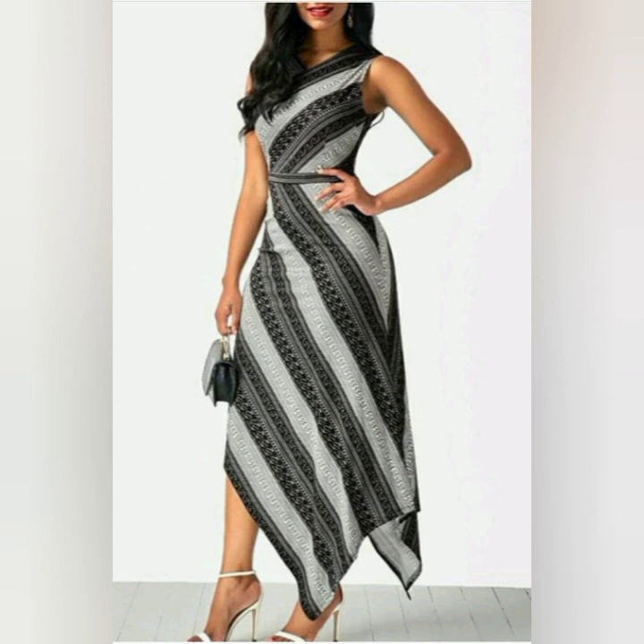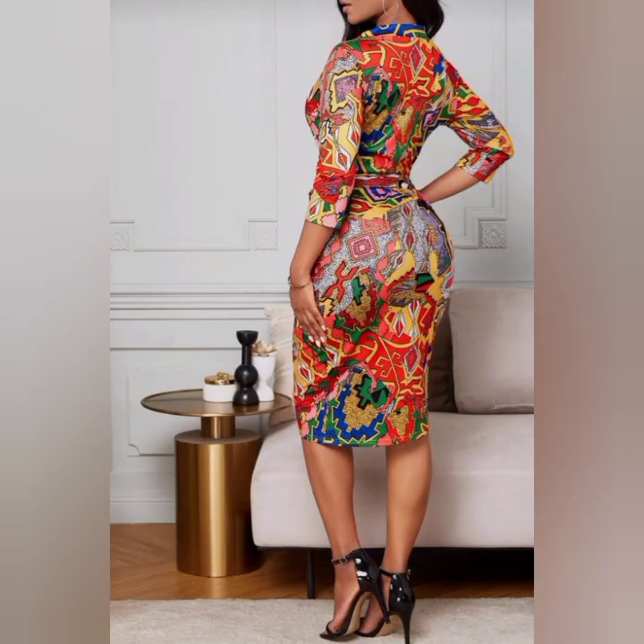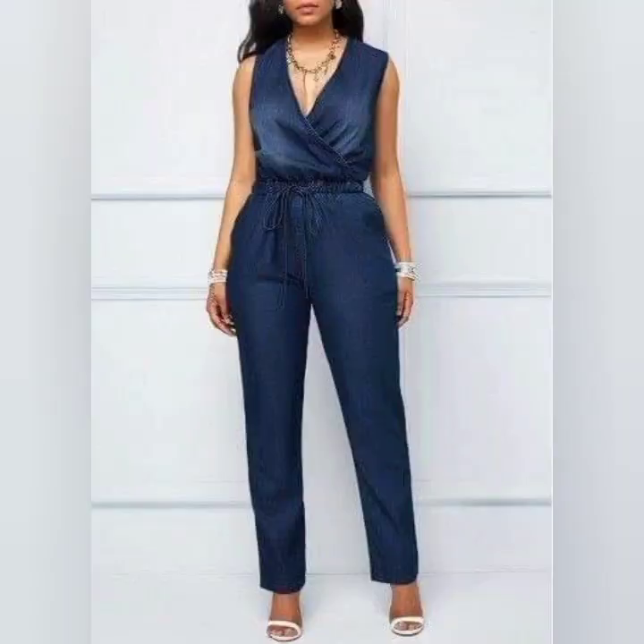This is also a long gown design of striped fashionable design — this is also more like a tribal print fashion. This is super trendy.